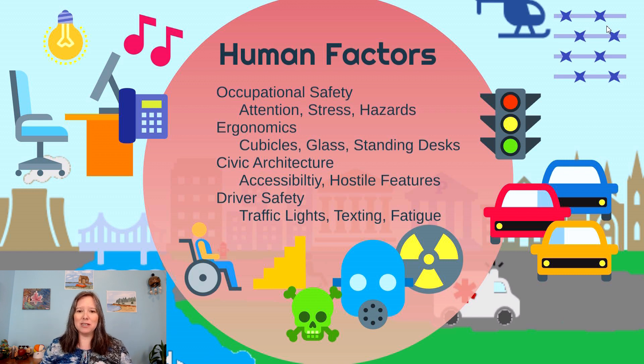Occupational health and safety considers questions like: what is the outcome of having humans work around certain substances or toxic chemicals? Even if we provide safety rules, what are the chances that humans will obey those safety rules? How common are hazards, errors, or accidents?